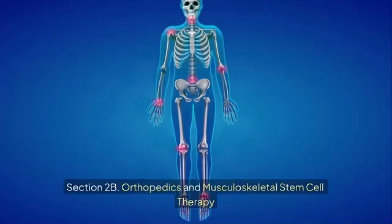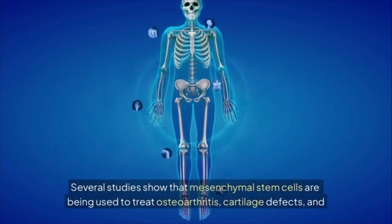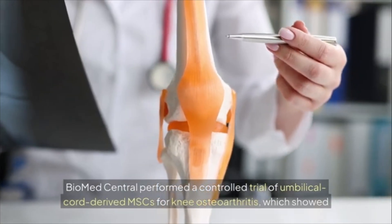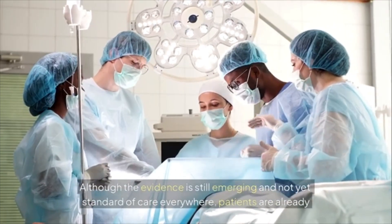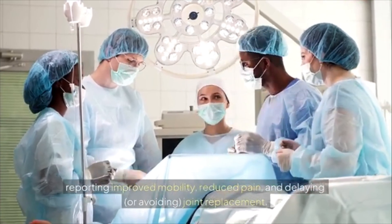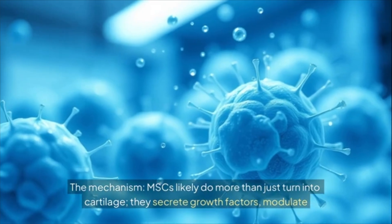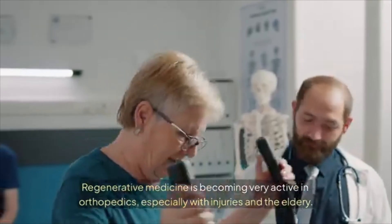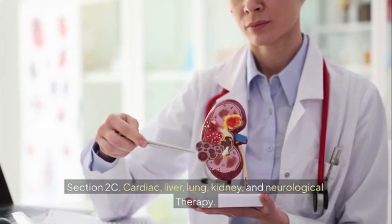Section 2b: Orthopedics and musculoskeletal stem cell therapy. Several studies show that mesenchymal stem cells (MSCs) are being used to treat osteoarthritis, cartilage defects, and non-healing fractures. A controlled trial of umbilical cord-derived MSCs for knee osteoarthritis showed superior results compared to hyaluronic acid. Although the evidence is still emerging, patients are reporting improved mobility, reduced pain, and delayed or avoided joint replacement. MSCs likely do more than just turn into cartilage — they secrete growth factors, modulate inflammation, and recruit repair cells via the paracrine effect.